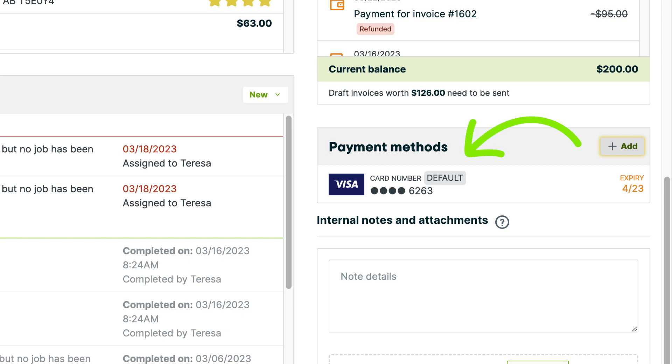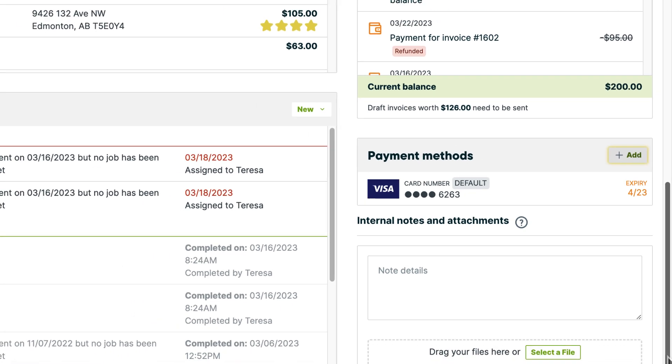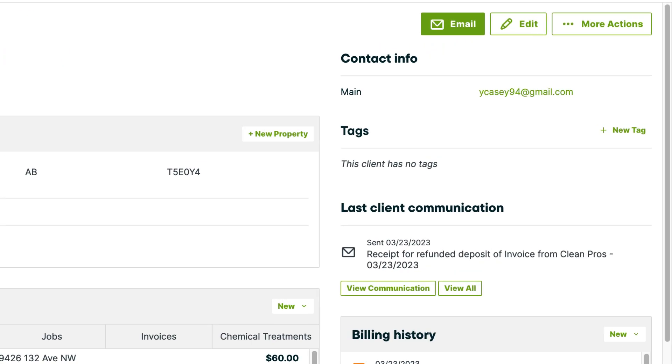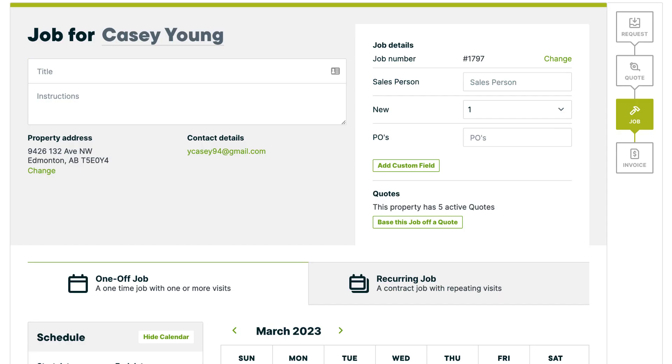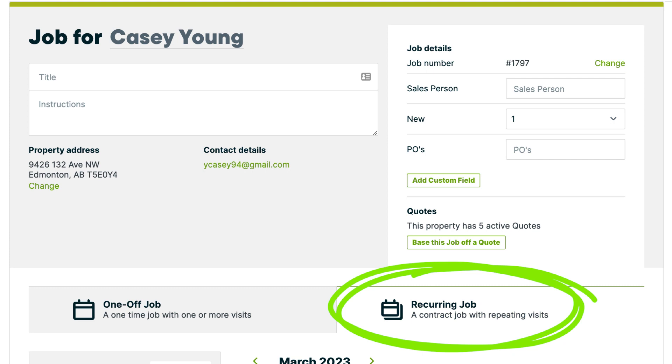Once a card is stored on the client's profile, you can set up automatic payments on a recurring job. Automatic payments only work on recurring jobs, since these jobs typically are paid on an ongoing basis.